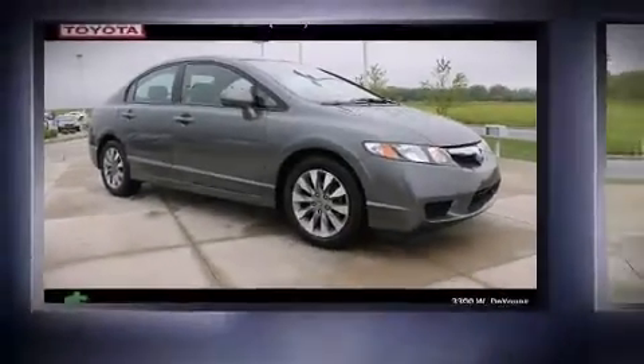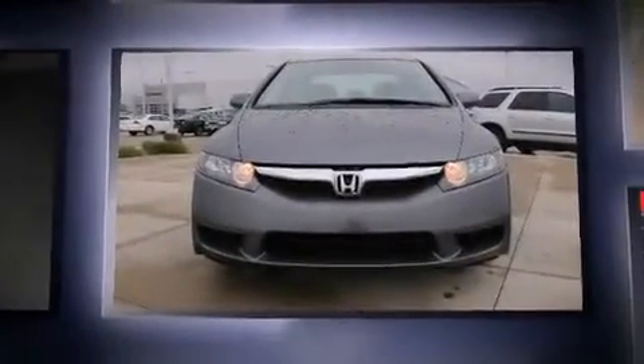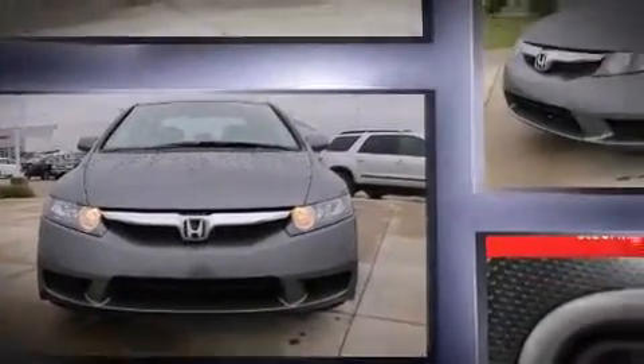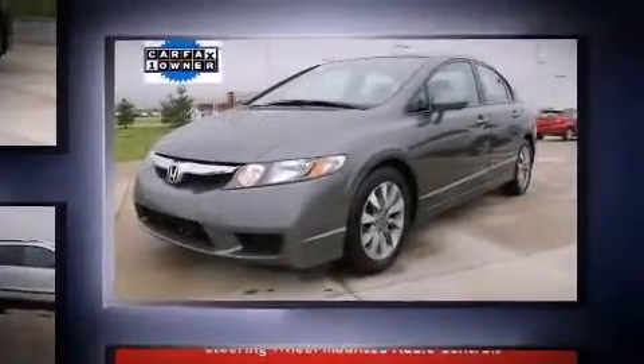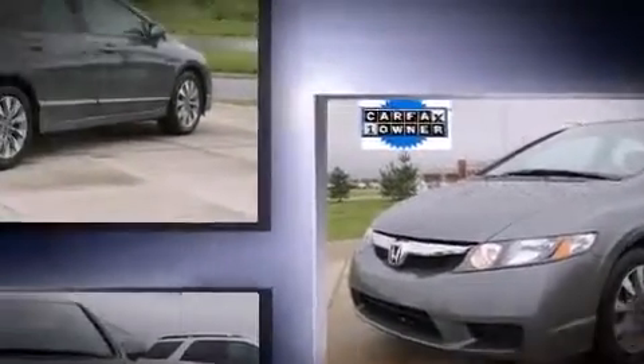You're going to love the 2010 Honda Civic Coupe. This four-door five-passenger sedan still has fewer than 60,000 miles. Smooth gear shifts are achieved thanks to the 1.8-liter four-cylinder engine, providing a spirited yet composed ride and drive.